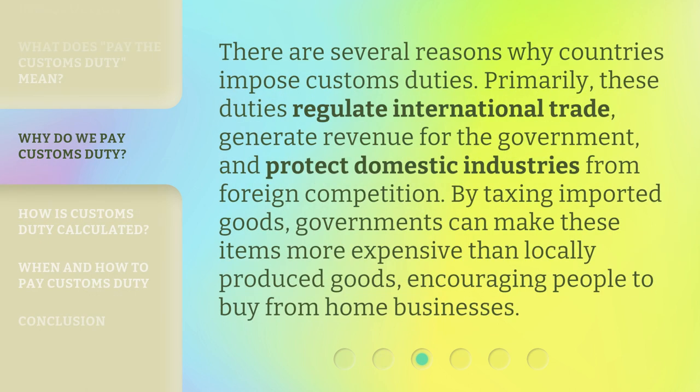There are several reasons why countries impose customs duties. Primarily, these duties regulate international trade, generate revenue for the government, and protect domestic industries from foreign competition. By taxing imported goods, governments can make these items more expensive than locally produced goods, encouraging people to buy from home businesses.